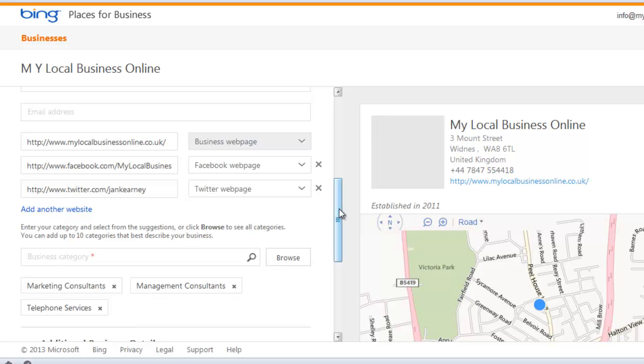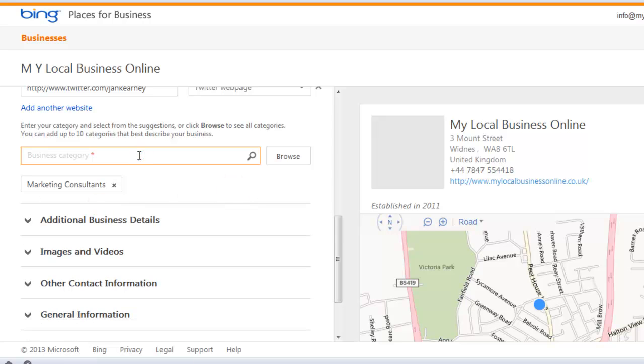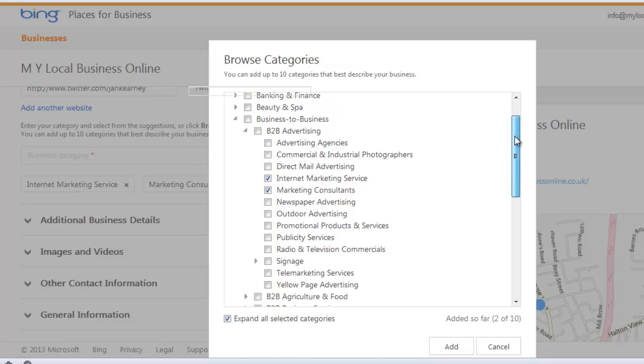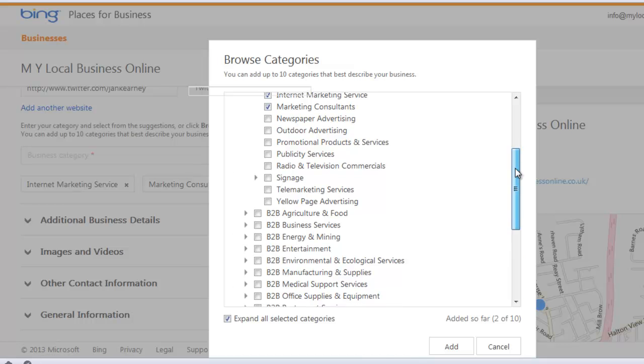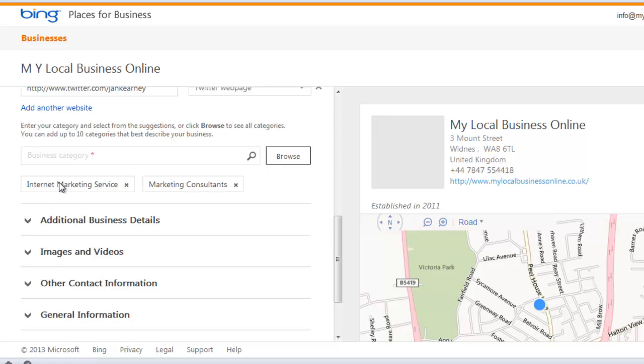Now these categories — why it has me as telephone consultant and management consultant I don't know. These are not ones that I chose. So we're going to look at this: internet marketing service — that's what I do. You can also browse the full list. Add your categories that actually reflect what you do, and as you can see mine were incorrect.